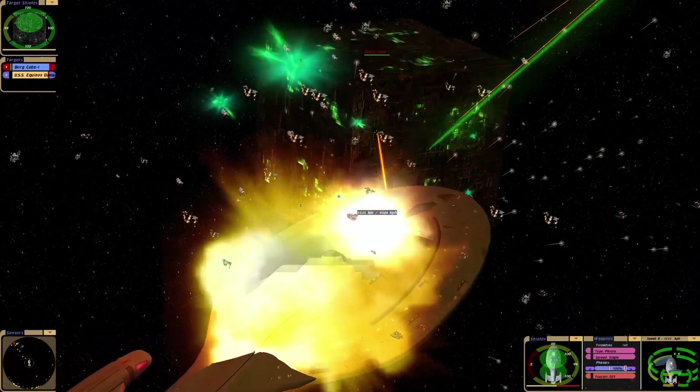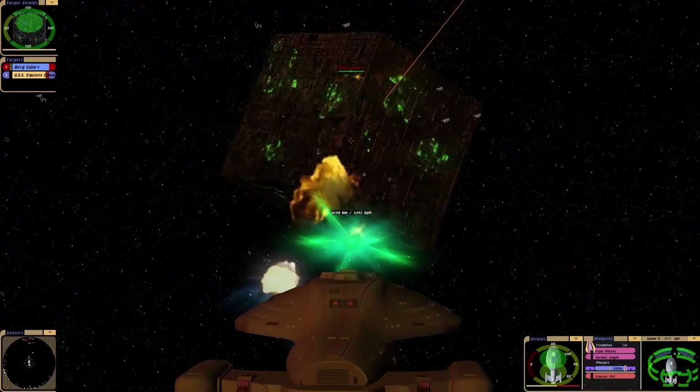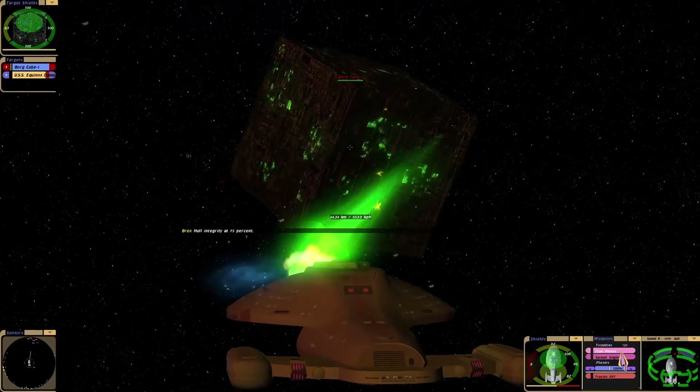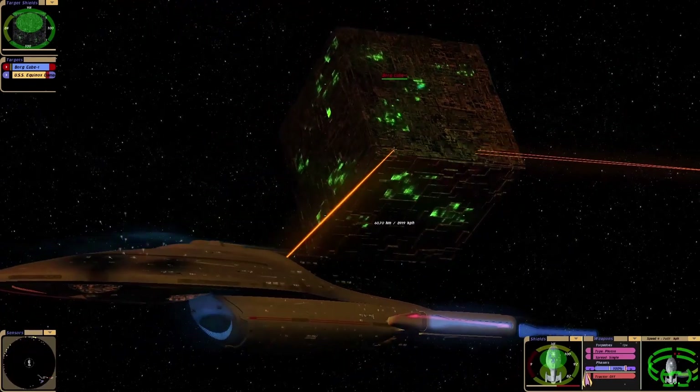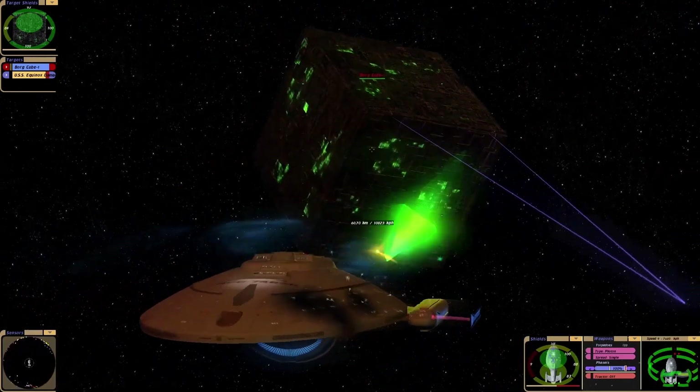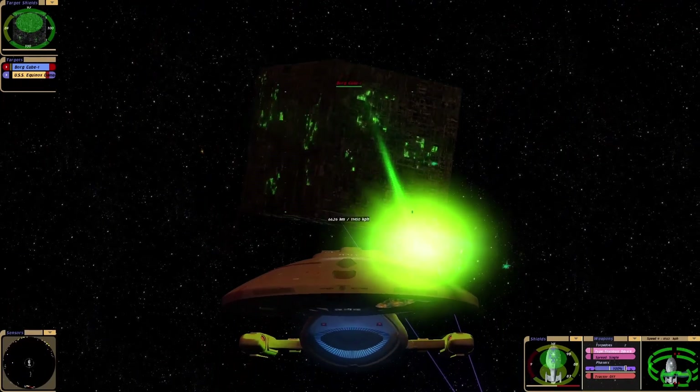Oh man, those Borg torpedoes are nasty. Oh man, that's some serious damage. Okay, come on tricobalts, load up.